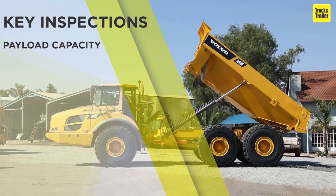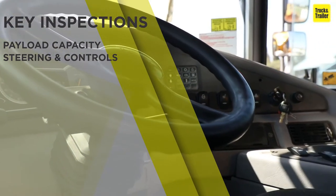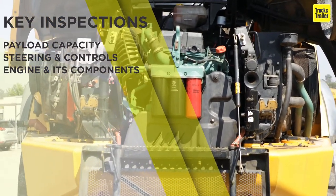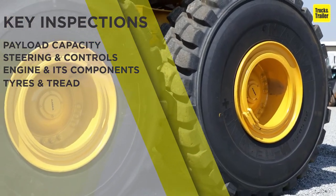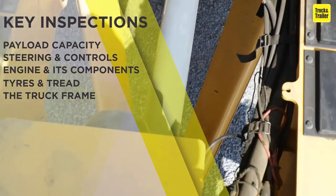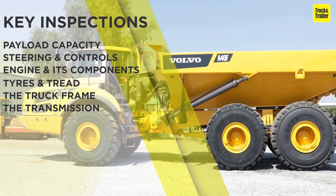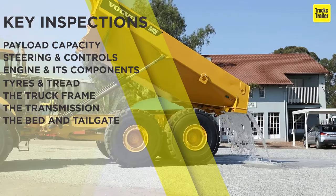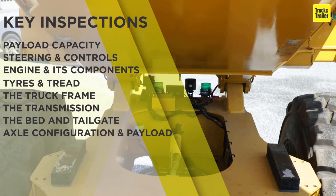Things to check if you're the buyer: make sure that the truck fits your capacity and needs. Ensure the steering and controls function properly. Check the engine and its components and make sure they're in sound condition. Check the tires and tread for wear and tear. Check the truck frame for any rust or damage. Ensure the transmission works correctly. Check that the bed and tailgate are functional and in good condition. Check the axle configuration and payload.